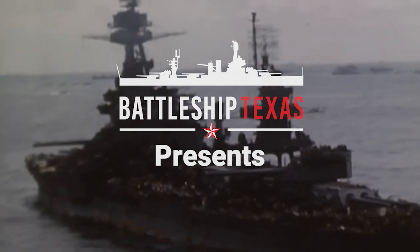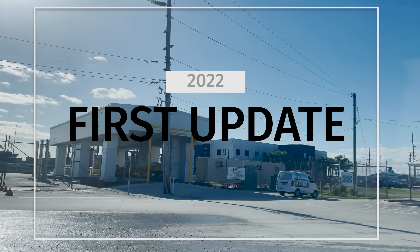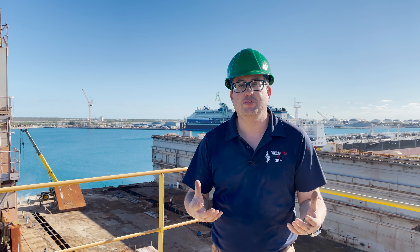Her wars are over. She has won the right to rest peacefully in Texas water. Howdy, hello! I'm Travis Davis, Vice President of Ship Operations, Battleship Texas Foundation.